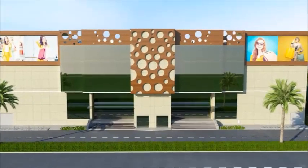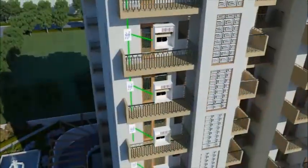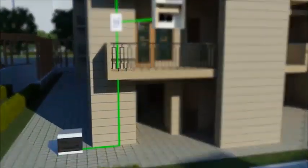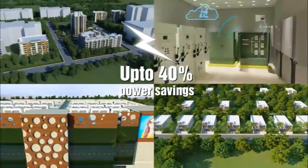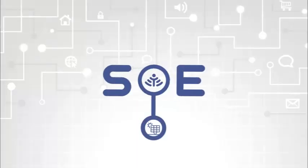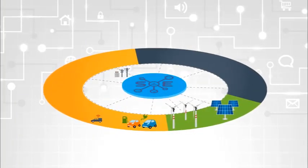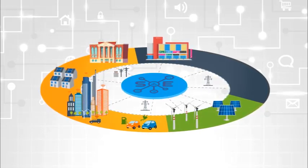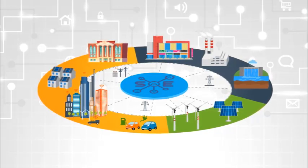S-Energy monitoring solutions have proven their capability in utilities, industrial, commercial, and residential verticals, thus reducing the overall cost and environmental impact of an organization's carbon footprint. S-Energy solutions are proud partners in numerous solar power generation stations, IT hubs, data centers, universities, malls, coal chain plants, and some government establishments spread across the UAE and India.